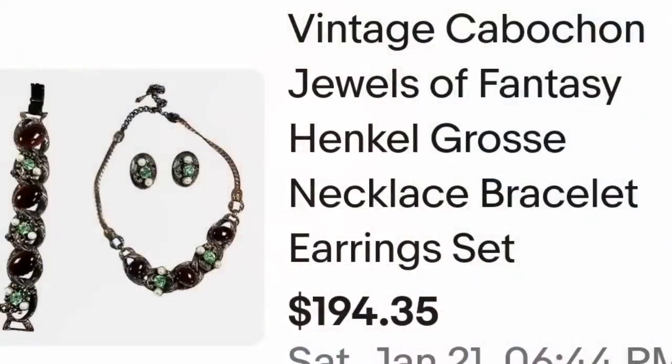Up next is a really cool earring set with a necklace. I actually bought this on Whatnot — if you're not buying on Whatnot I think you're missing out. There are great opportunities to get amazing name brand jewelry there for really good prices. I bought this supporting another seller, which I love to do. I'm about break-even on this one — not much profit, but it was a great sale. This is a vintage cabochon Jewels of Fantasy Hinkle Gross necklace, bracelet and earring set. It sold for $194.35. The buyer paid shipping — they were $217.10 all in. I paid about $150, so after fees there's really not much profit here. It sold in under a month, pretty fast.